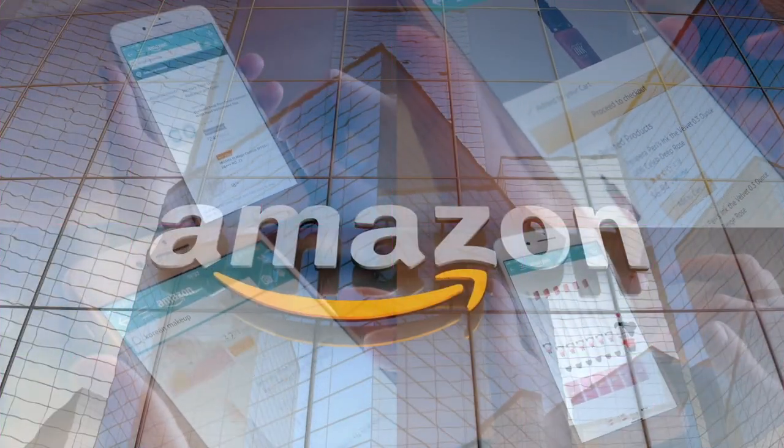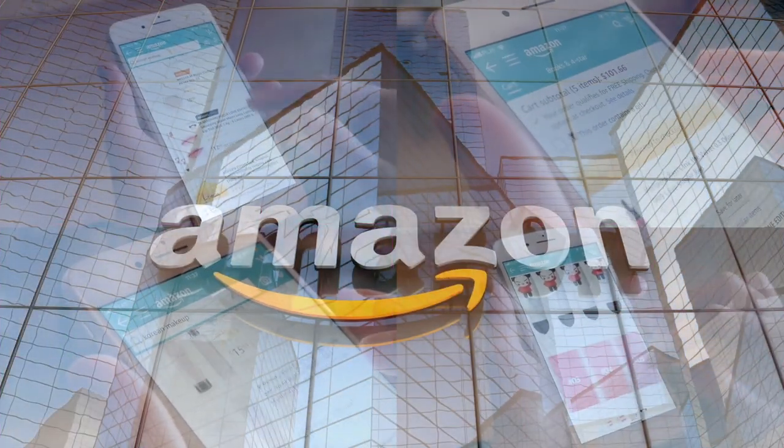If you'd like to support this channel, the easiest way is using our Amazon links the next time you shop there. Alright guys, I'm ready. Our rating system: thumbs up means we would buy this again, thumbs down means we would not. For me, this is actually going to be a thumbs up.